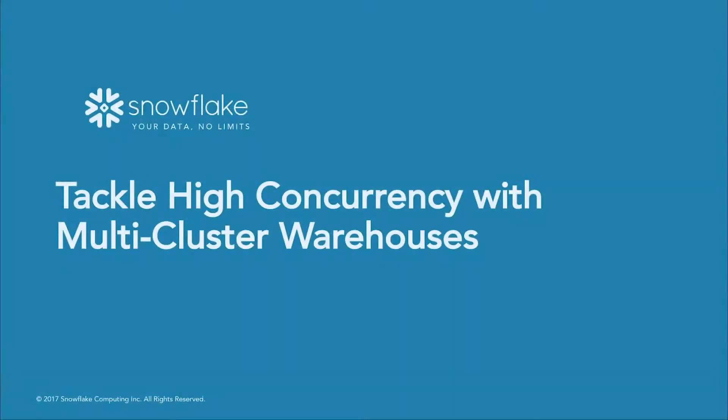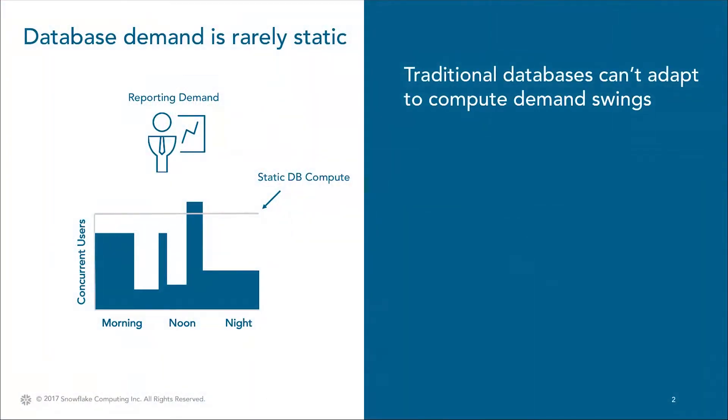Thanks for taking a quick look at how you can tackle high concurrency with Snowflake multi-cluster warehouses. In the real world, database demand from users and applications is rarely static. Looking at a standard BI reporting use case, there might be a flurry of users querying reports early in the morning, followed by a mid-morning lull and spikes throughout the day.